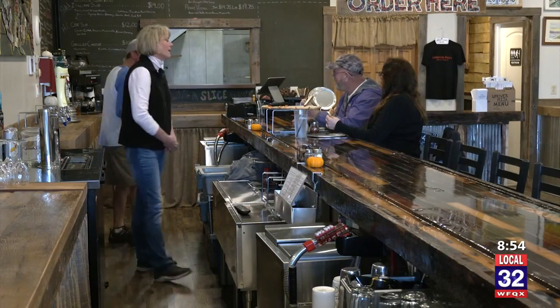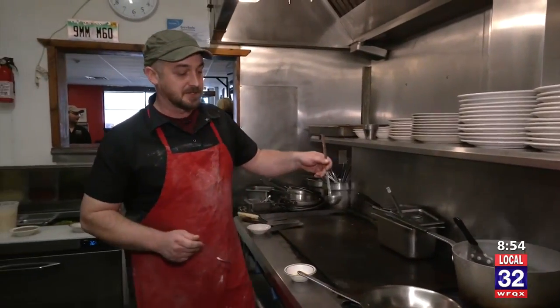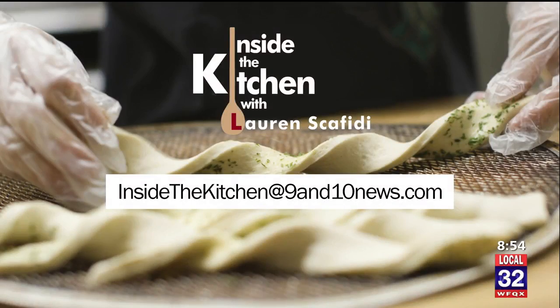You have families here, couples at the bar — all different kinds of groups of people. Inside the kitchen at Up River Pizza in Benzonia, I'm Lauren Scafidi. They're also making a carbonara — such good stuff. The vodka pizza combining the two best comfort foods in the world into one is a standout. If there is a restaurant you'd like to see featured, send us an email to InsideTheKitchen@9and10news.com.